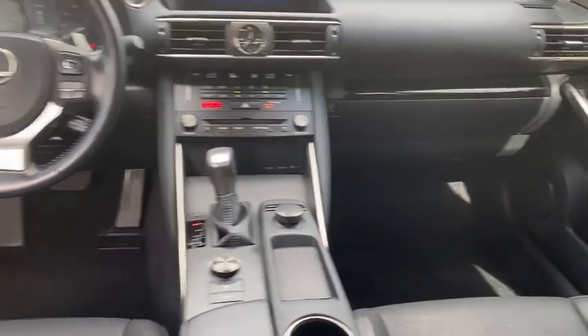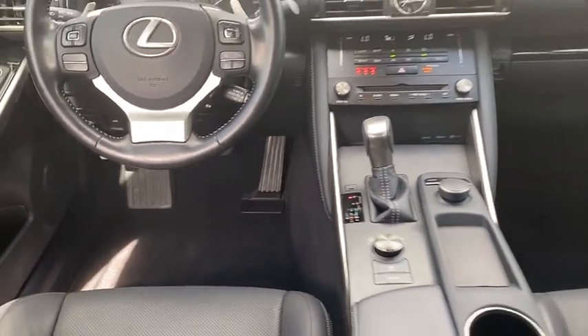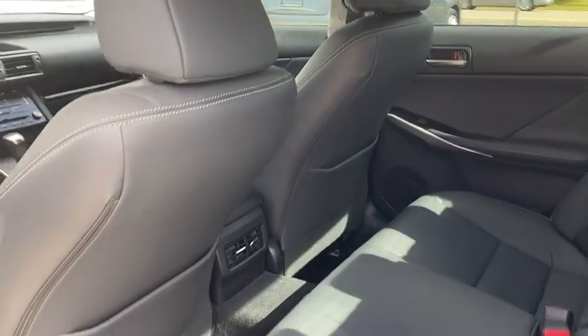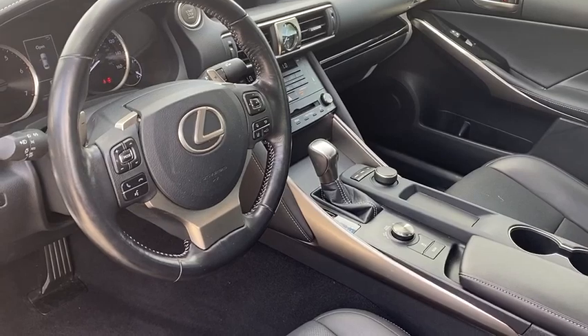Here are some of this vehicle's great options: turbocharged, sunroof, heated mirrors, electronic stability control, alloy wheels, aluminum wheels, brake assist, traction control, stability control, and daytime running lights.